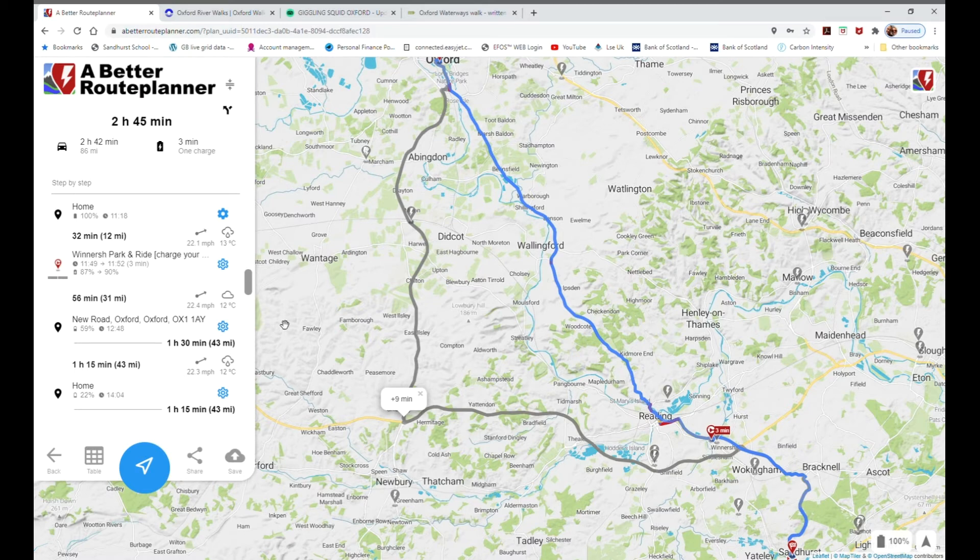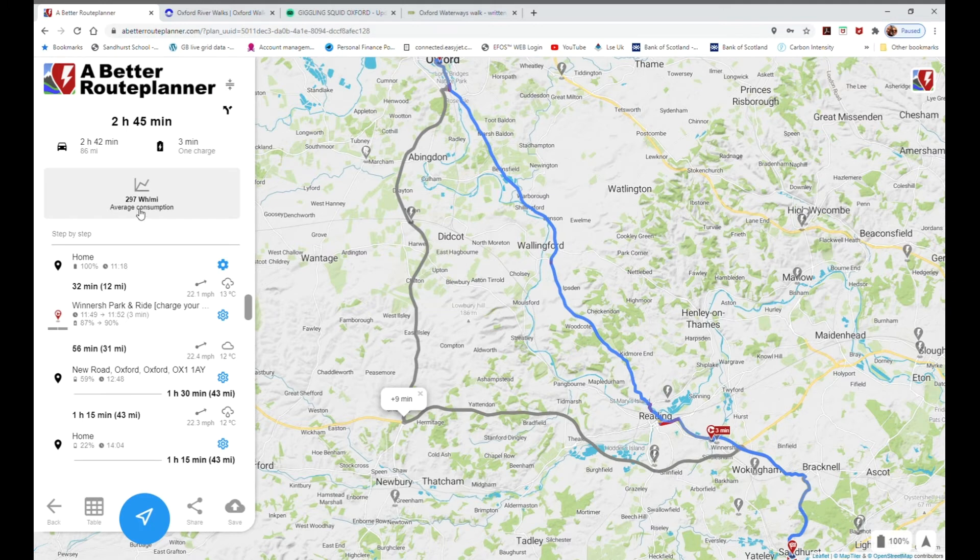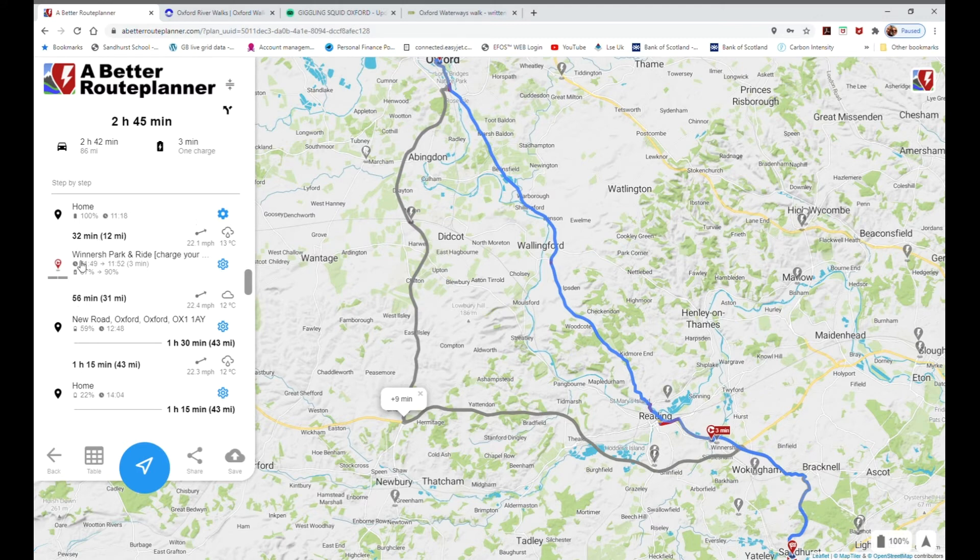Going back to the main route - leaving home at 100%, which is the actual state of charge of the car right now. Clicking on that shows my average consumption over the last few journeys since I've had the Leaf; I've been driving around town so far, which is why the consumption is perhaps a little bit higher than it needs to be. Leaving home at 100%, it's showing an 11:18 departure, 32 minutes, stopping off at the Winnersh Park and Ride to charge 3%. There are some settings you can change - if I want to arrive home with slightly more or less charge, I could probably avoid this charging stop.